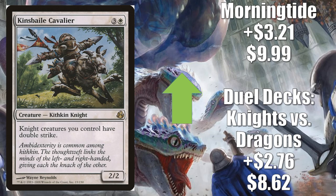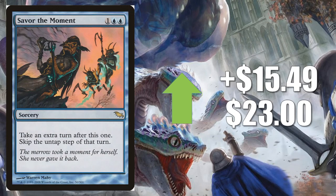Number 1 is Savor the Moment from Shadowmoor, going up $15.49 to $23. This one is moving not because of Commander, but because of Modern. LSV went 5-0 on Magic the Gathering Online playing a Fire of Invention Taking Turns deck that ran four copies of this card, and it looks pretty sweet. The deck has to prove itself in paper Modern, but a lot of people are excited about it and are going out trying to pick up this card, which can be hard to find in good condition now.